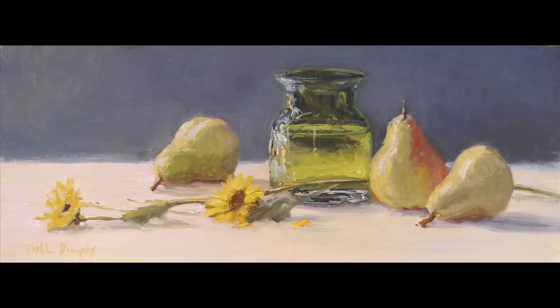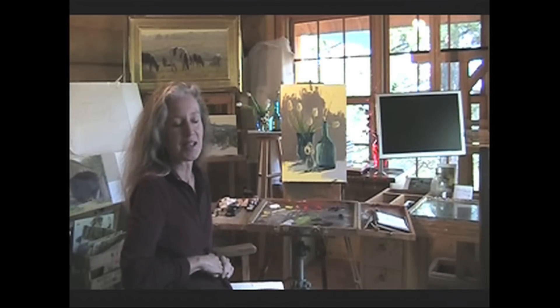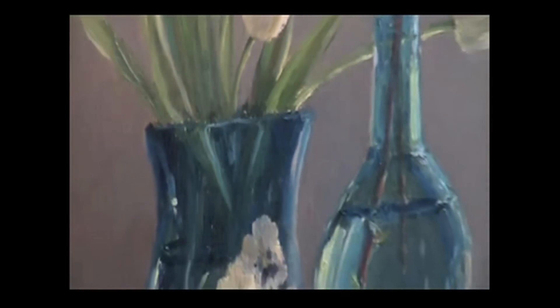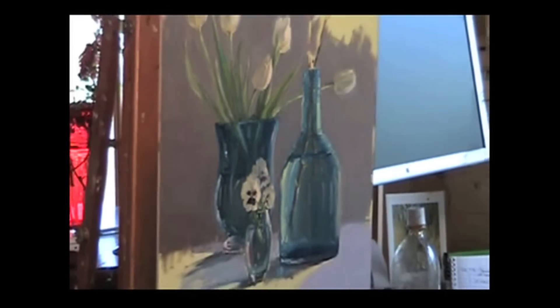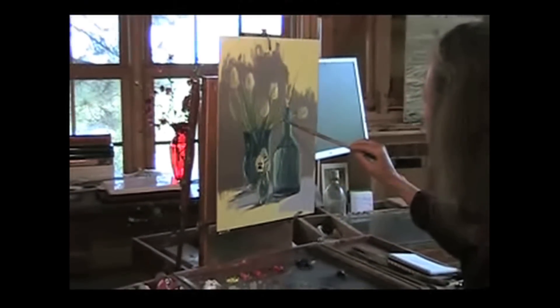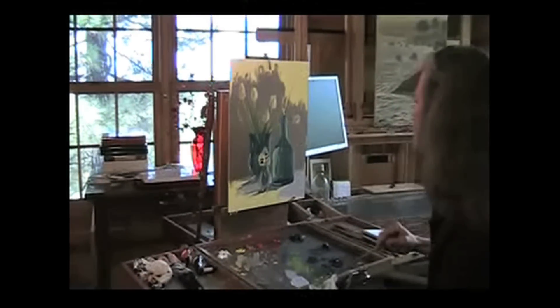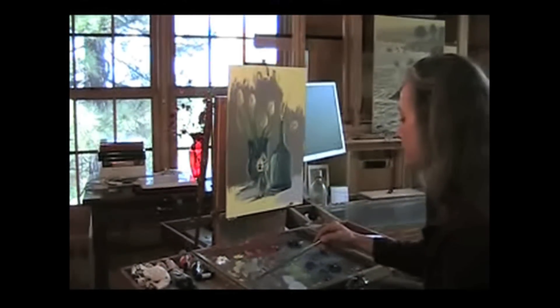This is the second day on the painting — I couldn't quite get the tulips done the first day, so I came back this morning and worked on the tulips. It will take one more session to finish up some of the background and the light coming through on the table. Yesterday was a cloudy day, so I didn't get the same light conditions as the first day, and I'm waiting for that perfect light to finish up the foreground area.